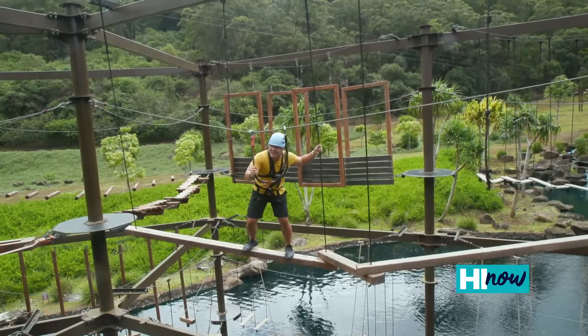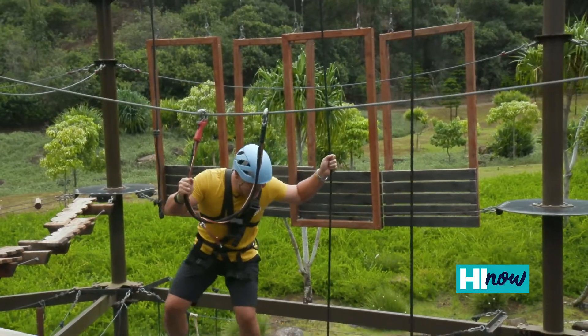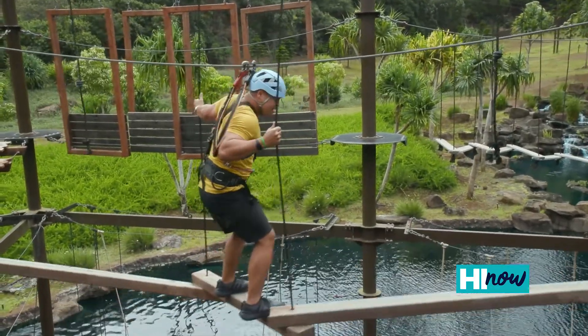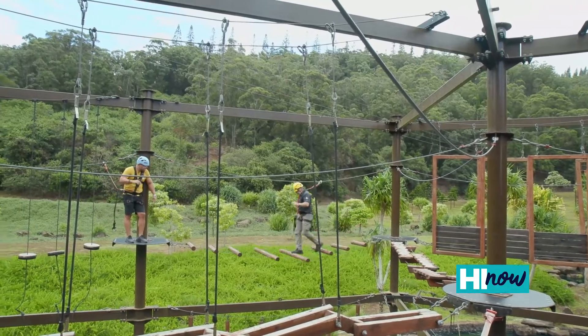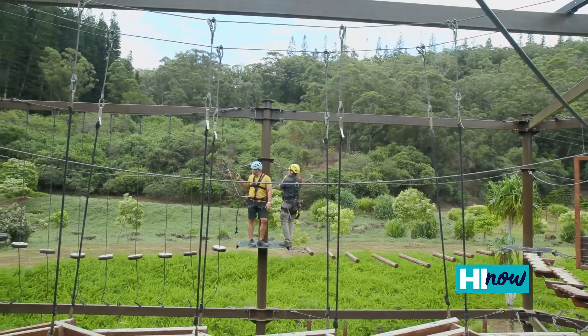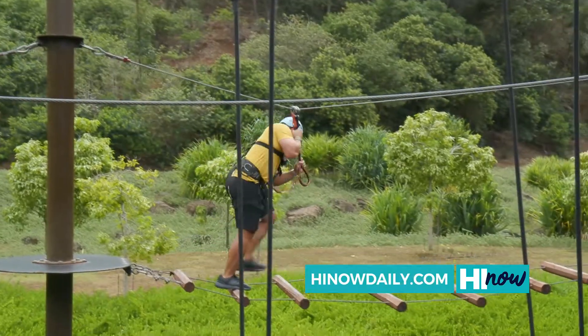Defeat was imminent until Eric gave me the tip that saved me — you want to hold the black ropes. There you go. Now just steady yourself there. Nice. At the Adventure Park, it's not about climbing the tallest peaks, but in challenging your own personal limits. The most valuable gifts are the memories we take with us. That was tough, but so fun.